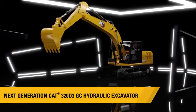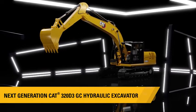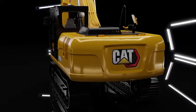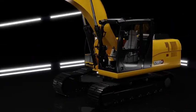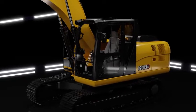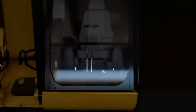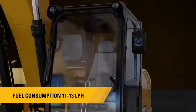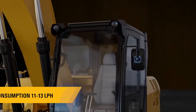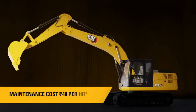Introducing the next generation CAT 320D3GC hydraulic excavator. This 20-ton model is designed to work in any type of application and execute the job on time. The CAT 320D3GC works efficiently by consuming just 11 to 13 litres of fuel per hour, and with a maintenance cost of Rs. 48 per hour, it is the lowest in its size class.